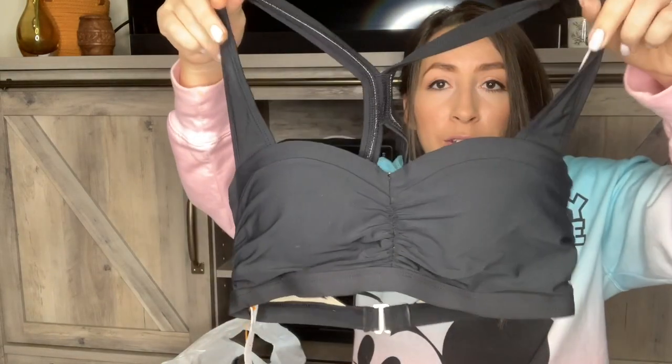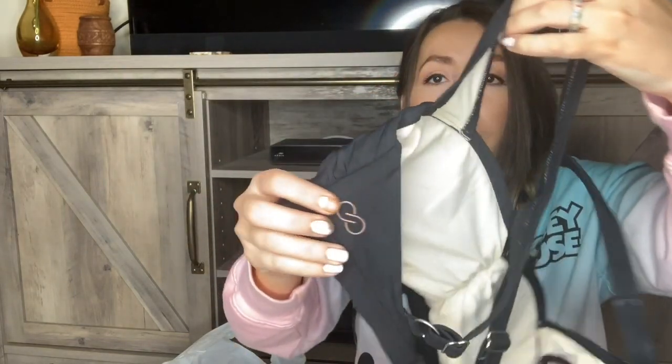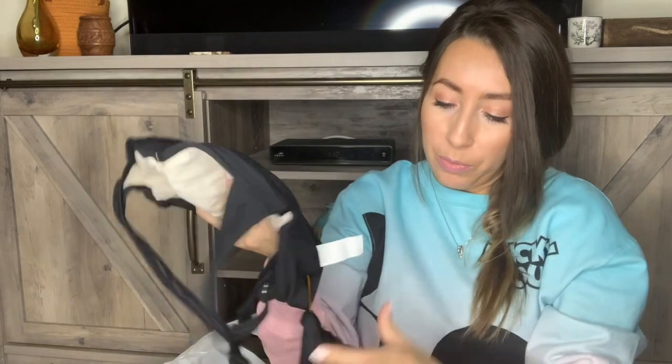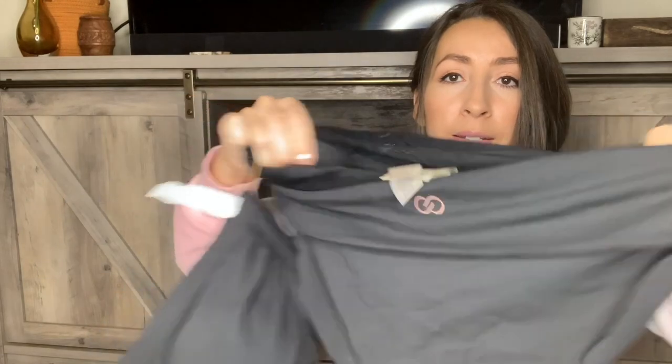Swimsuits have been selling really well for me — I just shipped out a Trina Turk swimsuit for around $45. This swimsuit was $4.99. It's a two-piece, just a classic black swimsuit, and this is by the brand CALIA by Carrie Underwood. The bottoms are black with the little logo on the back as well. Both pieces are a size small.